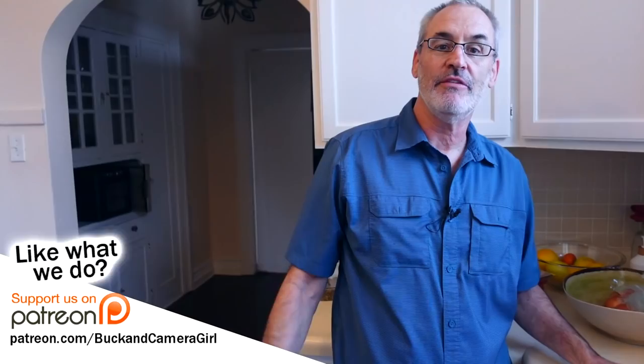If you want to find out some more onion information there will be a link down below to our website myfoodchannel.com. Check out all our cooking videos over there. Thanks for watching and subscribing and clicking, and we'll see you in the future. Bye bye.